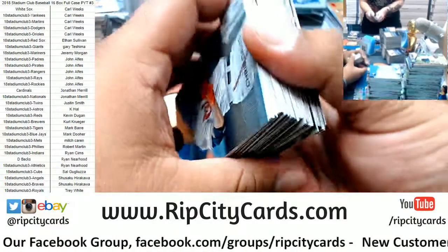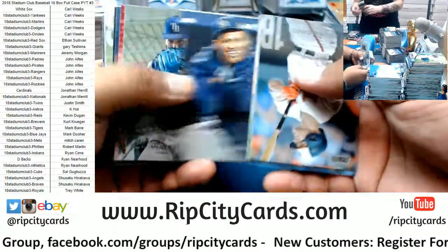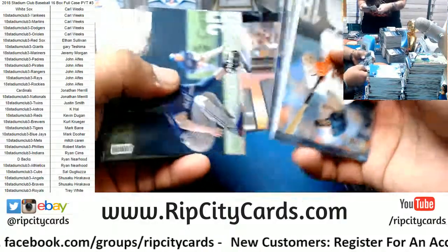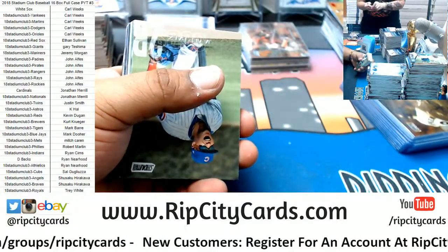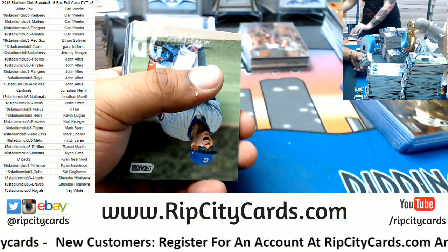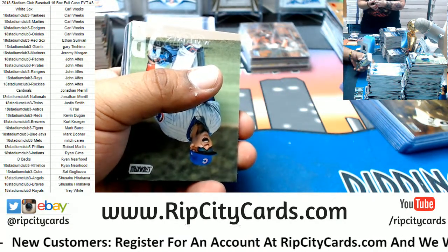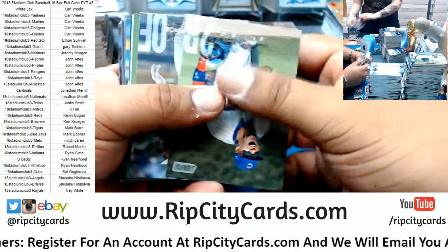A red Raisel Iglesias for the Reds. A red Chris Davis Power Zone insert for the A's. Garrett Richards red for the Angels. A Trea Turner Chrome for the Nationals. Jackie Bradley Jr. red for the Red Sox. Yet another Ohtani Angels rookie base. Black Robbie Ray, D-backs. Mike Piazza red for the Dodgers. Autograph for the Brewers rookie — Brandon Woodruff.